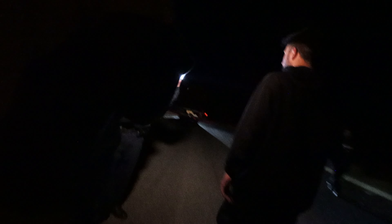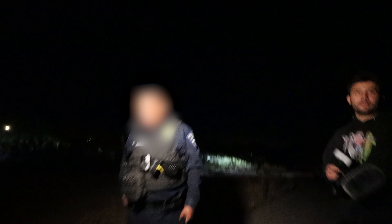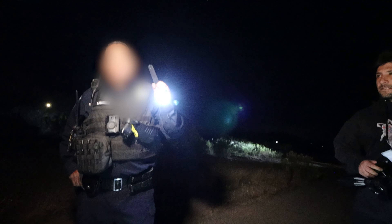Alright. Hello. How's it going? Hey, how are you? So what were you guys doing inside the building there? We weren't in the building — we were back there in the sand dunes. Come on, don't lie to me. I'm not lying. We do randonautica videos. You know what randonautica is? I know what randonautica is.